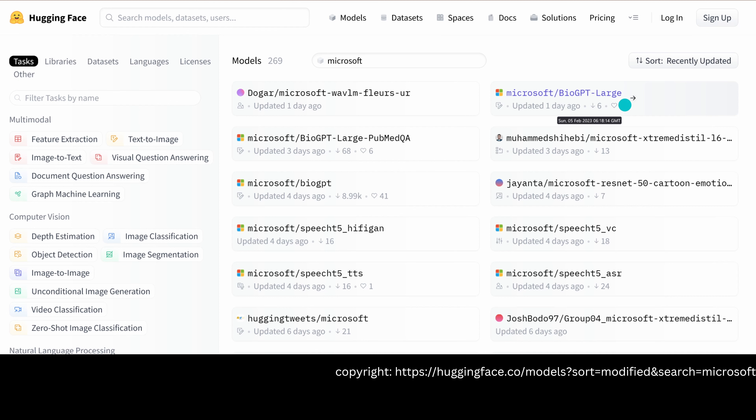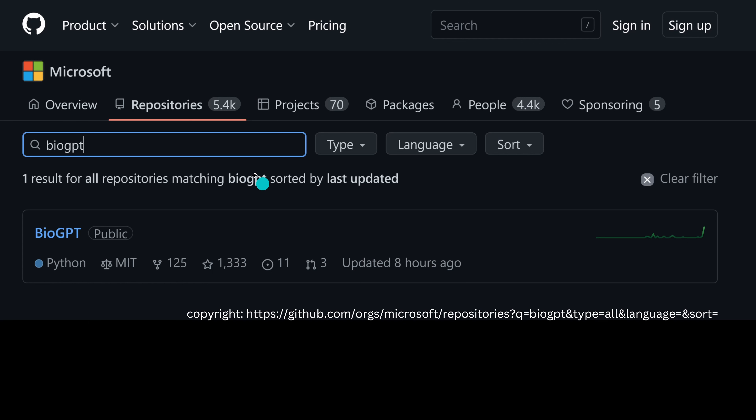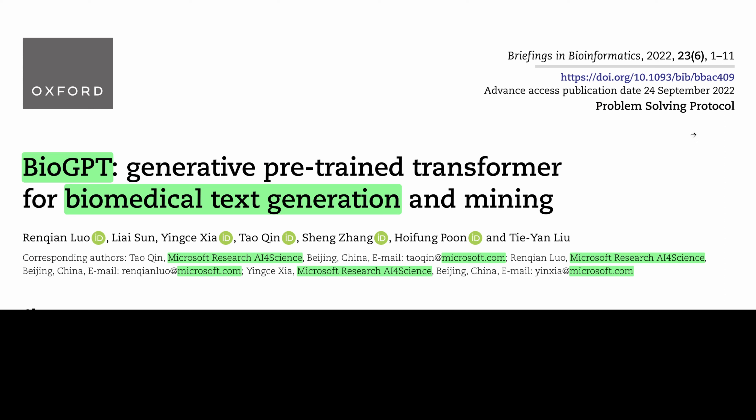I went to Hugging Face and noticed that yesterday Microsoft published BioGPT — the large version — updated one day ago. I was interested in what this is, so I went to GitHub to see that under Microsoft they have a repository for BioGPT, updated some hours ago, and it is picking up some momentum. Given that this is another GPT system, it is comparable with ChatGPT, which was developed by OpenAI. The most important thing I always do is go to the research paper.